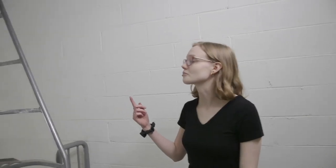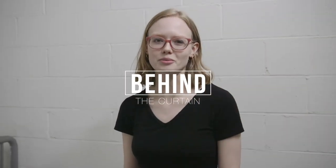I was going to take you guys up to the roof with me, but it's raining today. Thanks for joining me for Behind the Curtain.